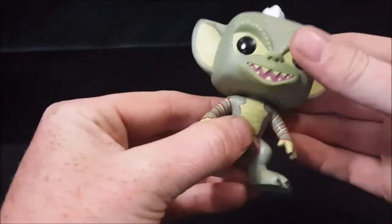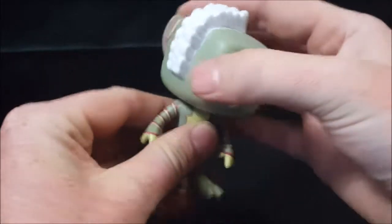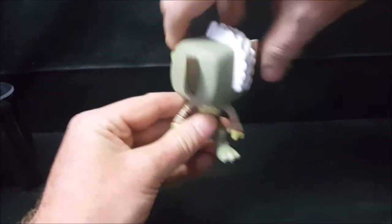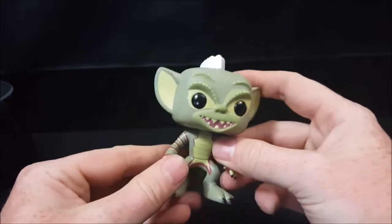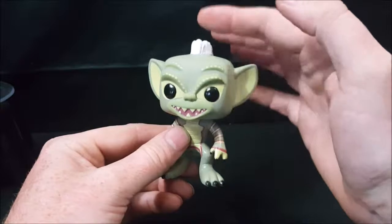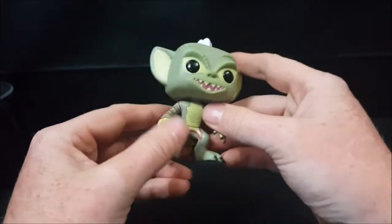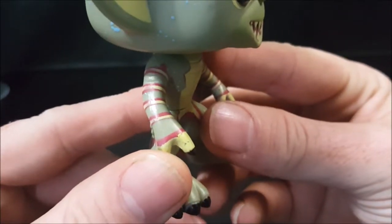This is a pretty good likeness of Stripe — I always called him Spike for the longest time as a kid, but his name is Stripe. As you can tell with most Funko Pops, his head does spin all the way around. He has a nice white mohawk. This is from the first Gremlins movie, since in Gremlins 2 he had more of the prongs — more like a liberty spike type mohawk. The paint job isn't too bad, though there are a few smudge marks and quality control issues.